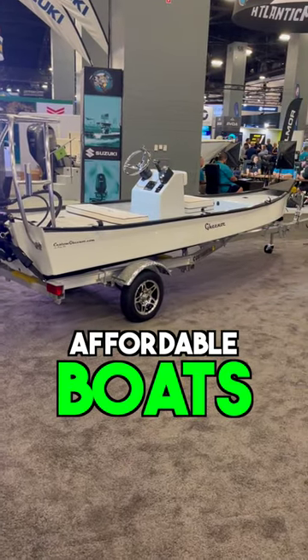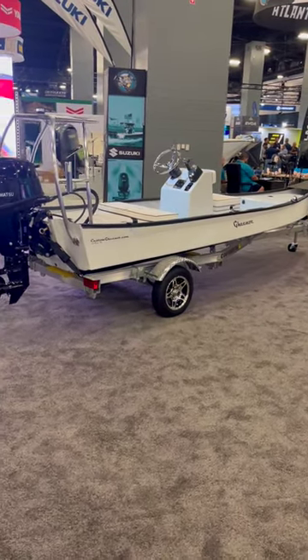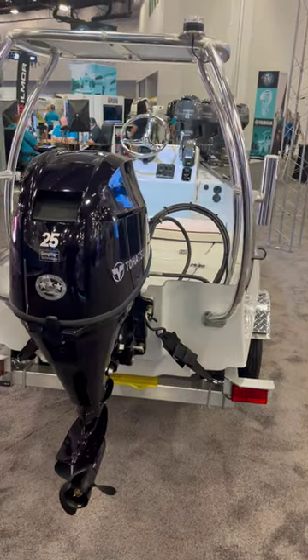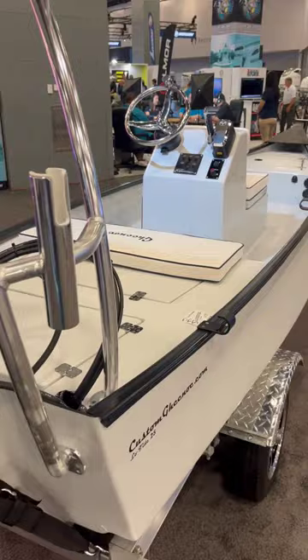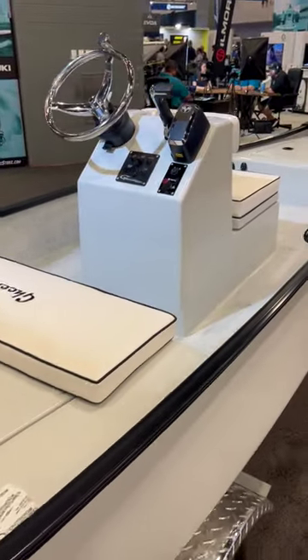All of you asking for more affordable boats, here's another one. This is a 16 foot Ginu and it has a beam of 56 inches. It's powered by a 25 horsepower Tohatsu outboard and it drafts in only 5 inches of water.